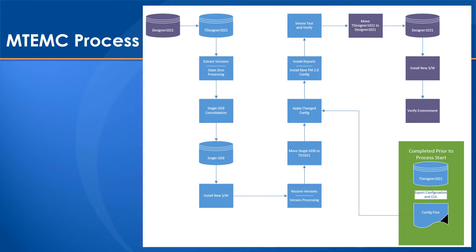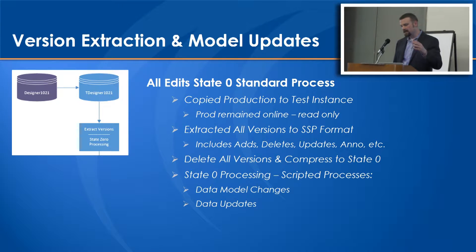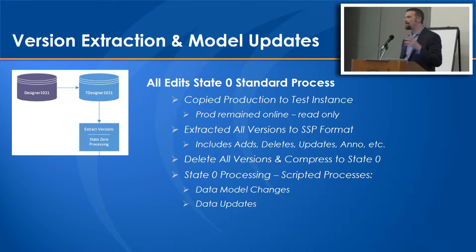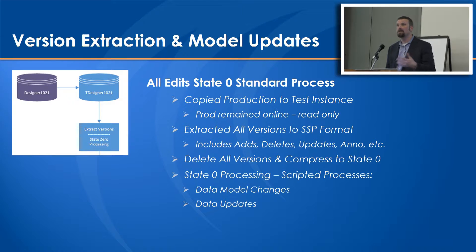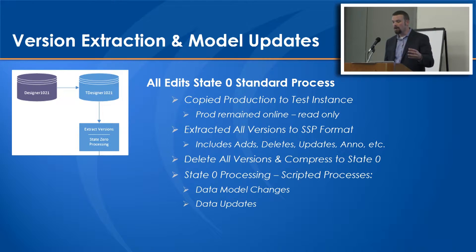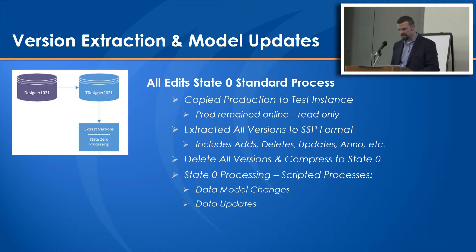The process overall broke down into smaller sections. The first was version extraction and model updates. The All Edit State Zero standard process was put in place, starting with copying the production database over to a test instance so we could leave production online as a read-only source for business operations. Then we extracted all the versions - 1,706 was the final count at production time - into the SSP format and literally deleted them, compressed to state zero. It actually took a couple of days with the amount of processing to apply the data model changes, mass data updates, and the SQL Server merge. It was all put in place and heavily tested.